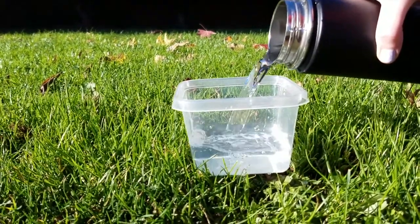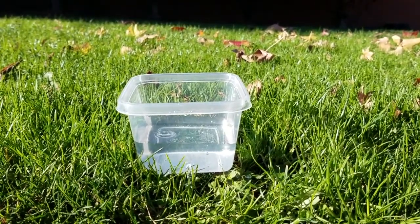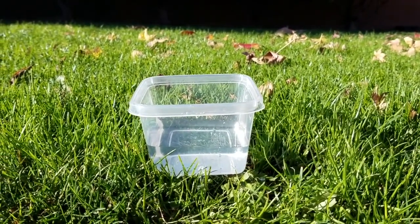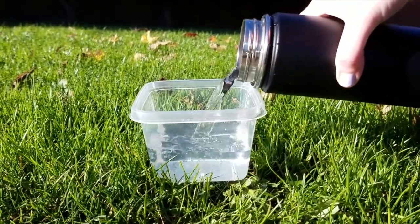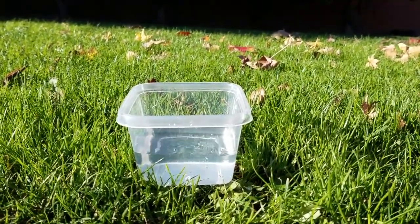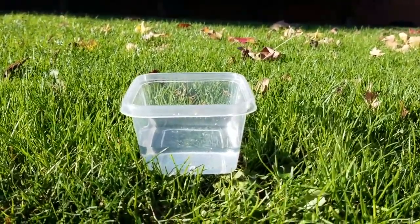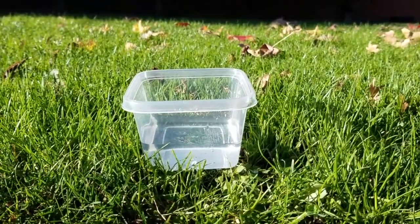This bucket represents the student parking lot, and the water in it represents the students' cars. This hole in the bucket represents the parking lot exit, and as you can see, it takes a long time for all the water to drain when there is only one exit. And when you have parents entering, it takes even longer.